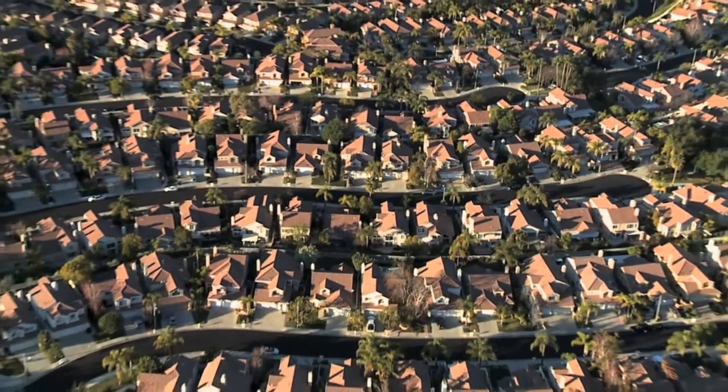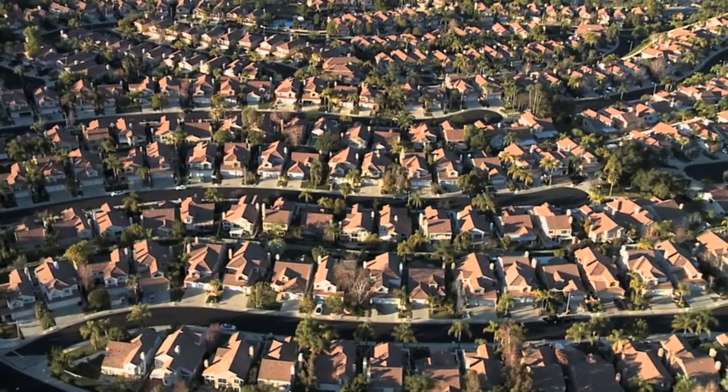Enjoy the down-to-earth Chula Vista lifestyle in this lovely home with no Mello-Roos taxes.